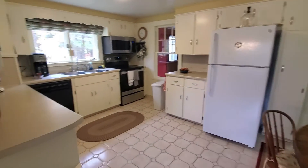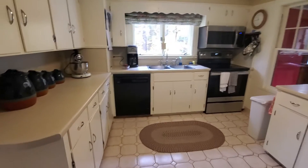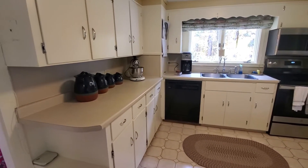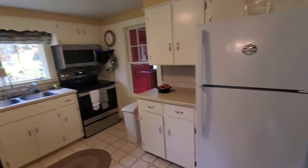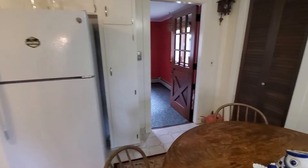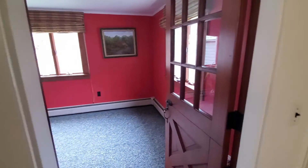The kitchen includes a refrigerator, dishwasher, electric stove, and microwave. Off the kitchen is a heated bonus room with outdoor access.